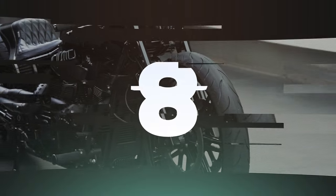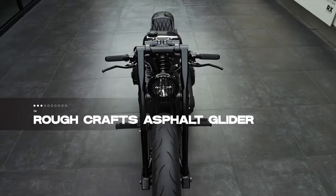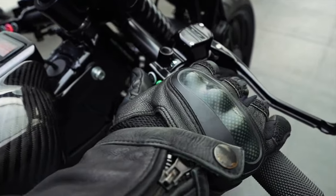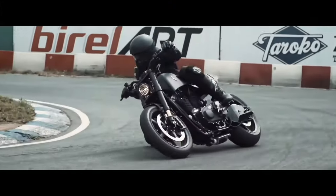Cruising in at number 8 is a two-wheeled masterpiece crafted by the artistic geniuses at Rough Crafts: the Asphalt Glider. Born from the Midnight Shrimp, this 2020 marvel draws inspiration from the World Championship Bike Stealth Bullet. The Asphalt Glider is a testament to Rough Crafts' commitment to artistic excellence.